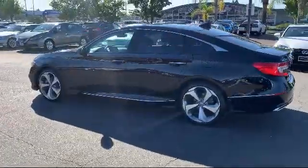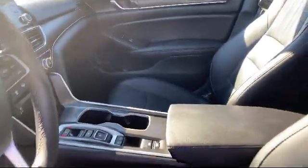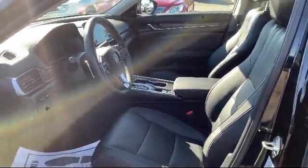As a Lexus Elite dealer since 1999, Lexus of Sacramento has been servicing and satisfying customers from all over the Sacramento Valley. We have a dedicated staff that is passionate about the brand and our customers.